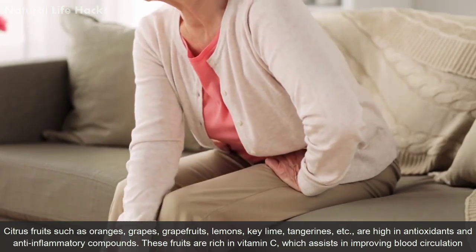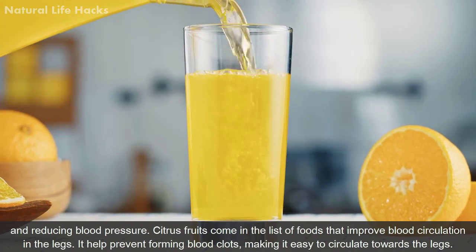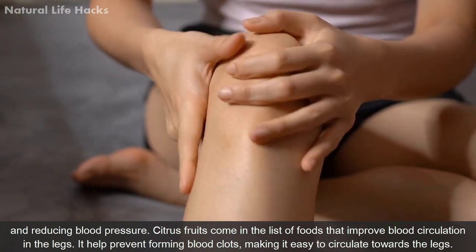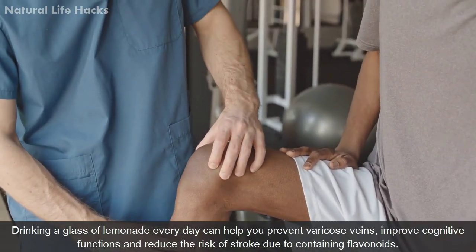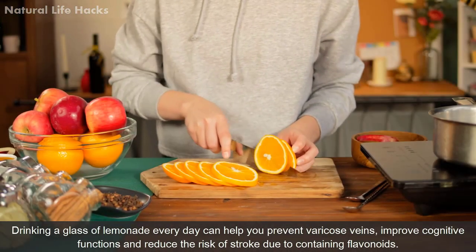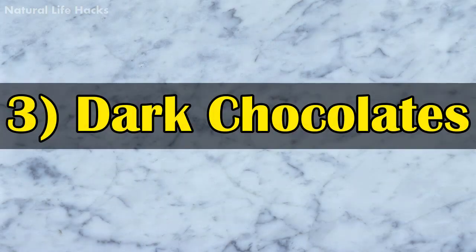Citrus fruits such as oranges, grapes, grapefruits, lemon, lime, and tangerine are high in antioxidants and anti-inflammatory compounds. These are rich in vitamin C, which assists in improving blood circulation and reducing blood pressure. They also prevent the formation of blood clots, making it easy to circulate blood towards the legs. Drinking a glass of lemonade every day can help prevent varicose veins, improve cognitive functions, and reduce the risk of stroke.